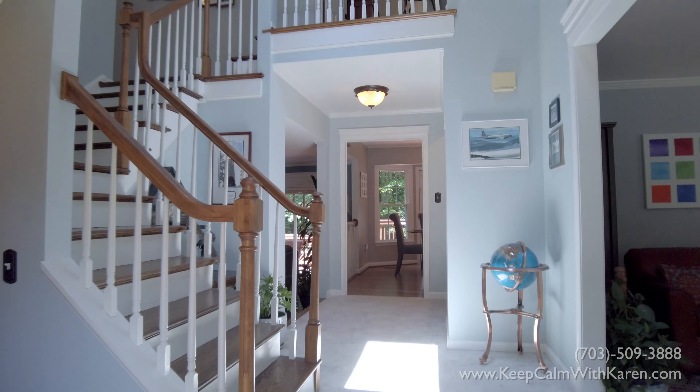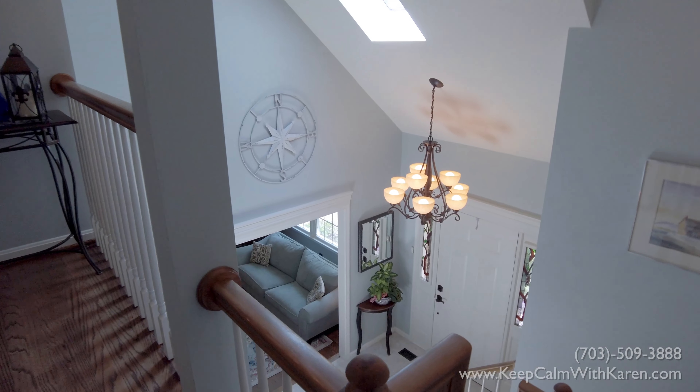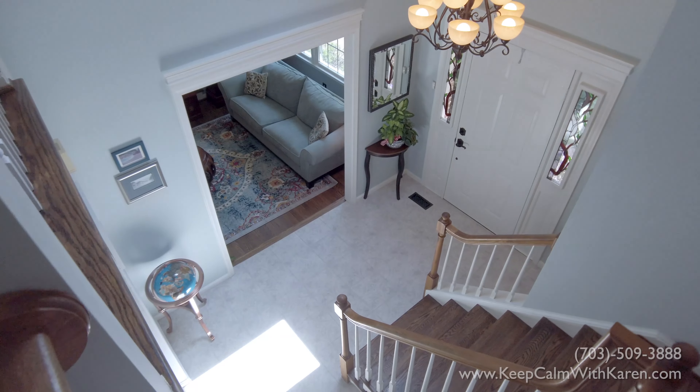Let's start here in the entryway. You're greeted by this beautiful designer tile floor that features a two-story foyer with skylights and custom crown molding that creates elegance and space. This home has over 3,000 finished square feet of living space that I'm about to show you now.